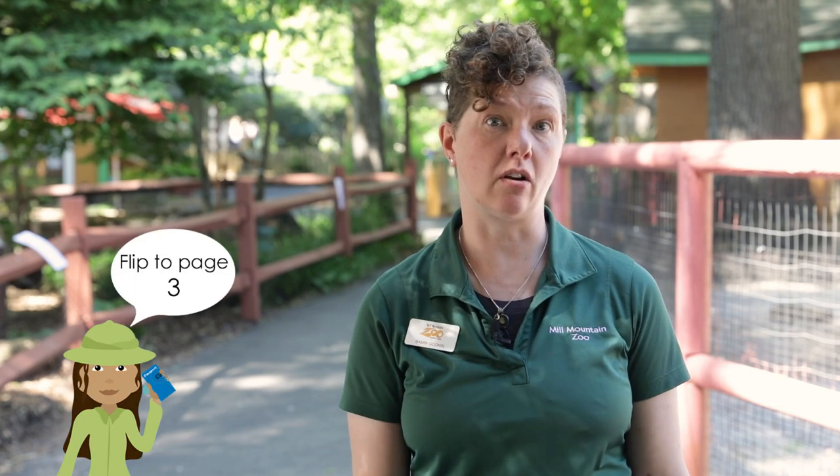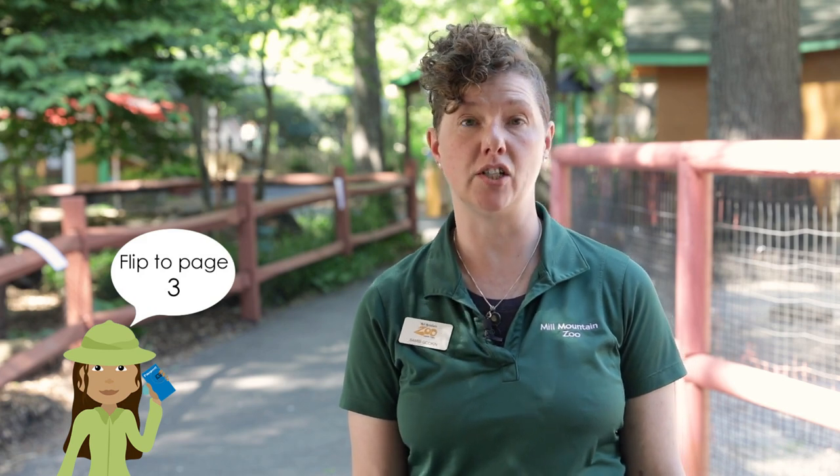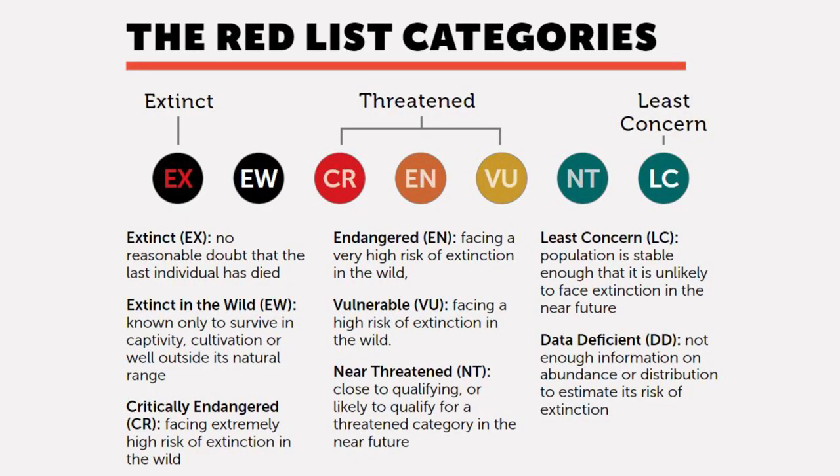Welcome to Mill Mountain Zoo. My name is Bambi Godkin and I'm the education manager here. I am going to take you on a tour today and we are going to talk about some of our threatened, vulnerable, and endangered species. To better understand endangered species, you need to look at an organization called the International Union for the Conservation of Nature. They do research on plant and animal species to decide what risks they face, what their populations are, and they assign them a status based on that information.